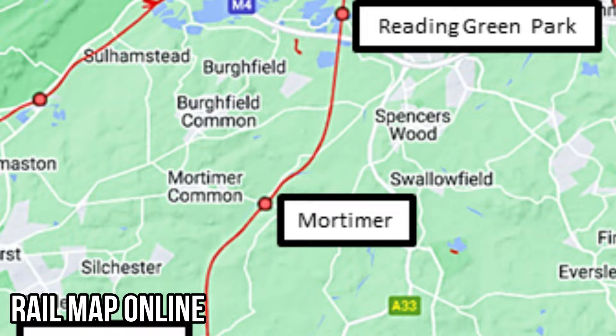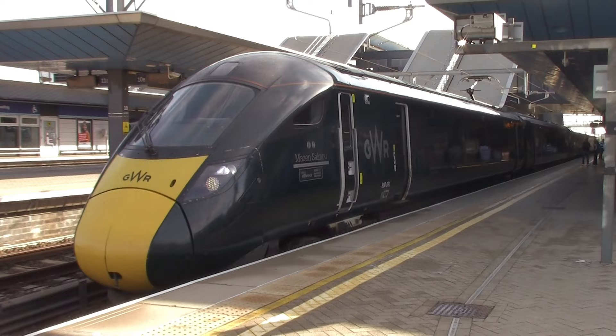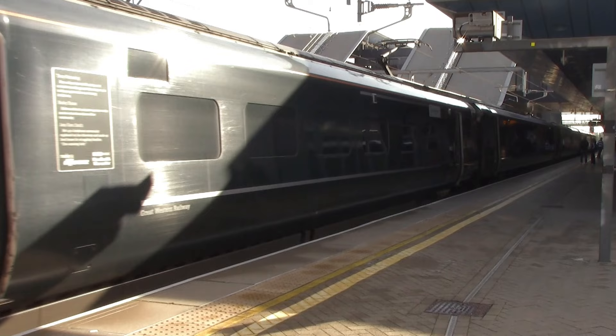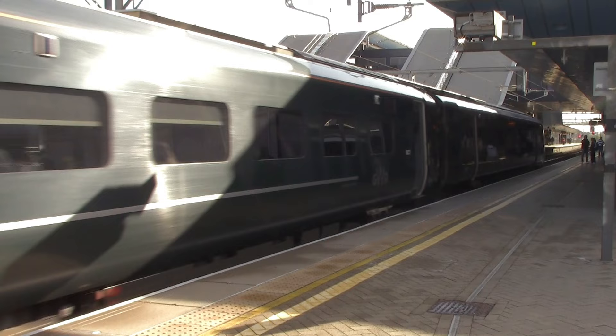So, if you read where I'm at today — excuse the pun — I'm at Reading, and today I'm looking at a railway line that was built by the Great Western Railway: their Berks and Hants Railway. It was actually a line built to fend off the competition, the London and South Western Railway. This railway line I'm looking at runs from Reading to Basingstoke, calling all stations on route.